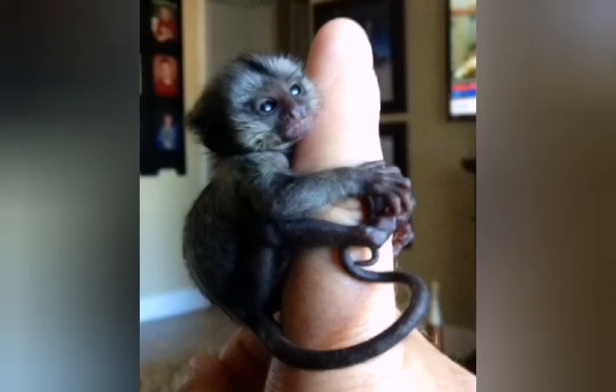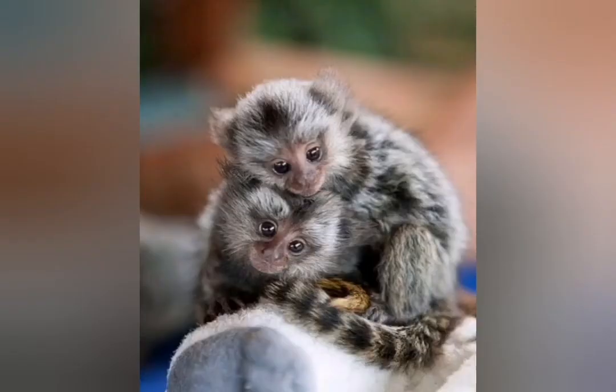The lifespan is 12 years. The length is 12 to 15 centimeters.